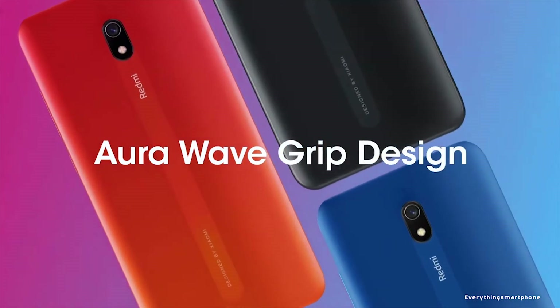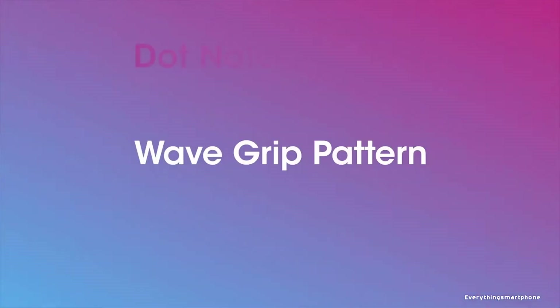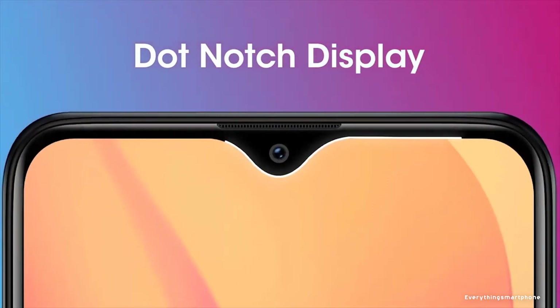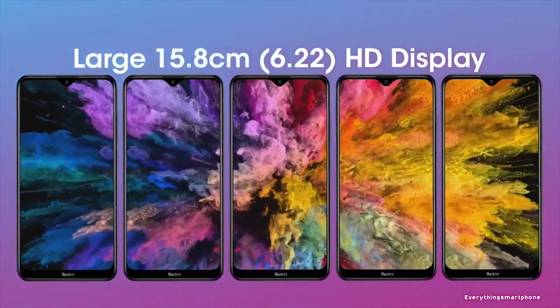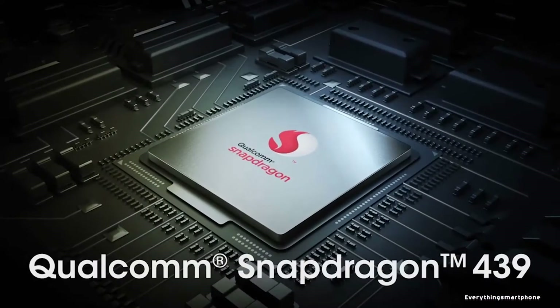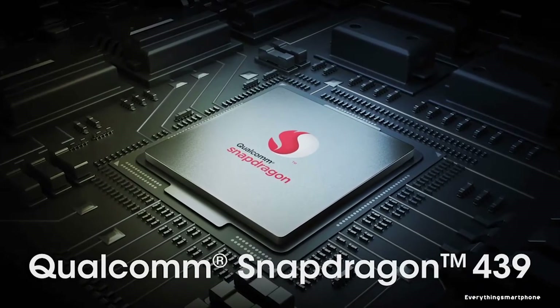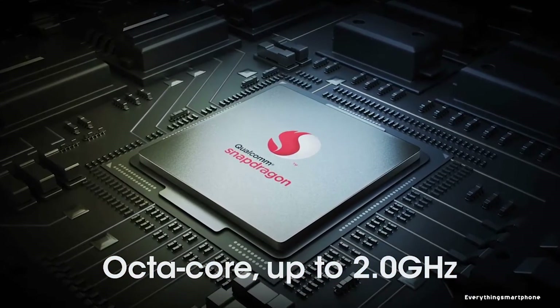Xiaomi Redmi 8A was available in the market from September 2019. The phone got a 6.2 inch IPS LCD touchscreen display with a resolution of 720 x 1520 pixels and an aspect ratio of 19:9. It is protected by Corning Gorilla Glass 5. The Xiaomi Redmi 8A has a 12nm Snapdragon 439 processor with integrated GPU Adreno 505.